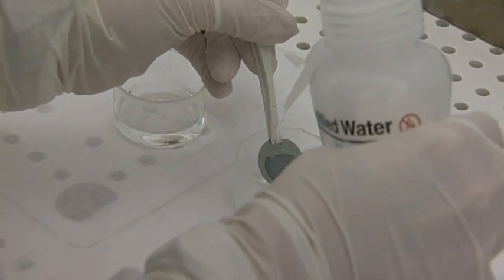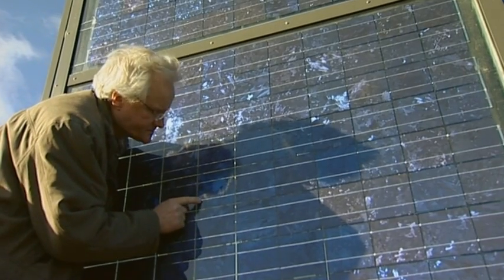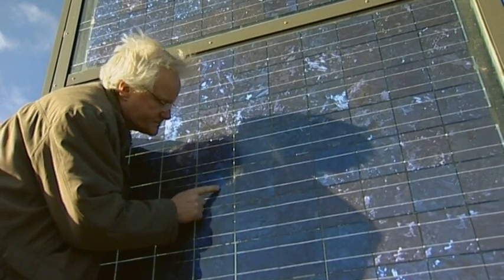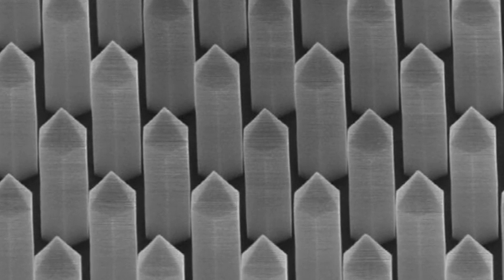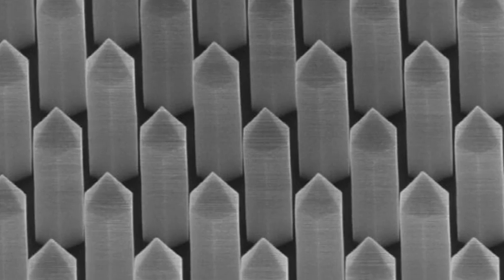Nanowires can be used in a broad range of applications, including solar cells that require much less material than traditional solar cells, or as light sources that use much less energy than light bulbs.